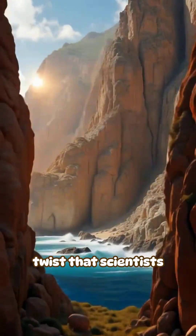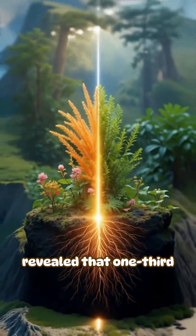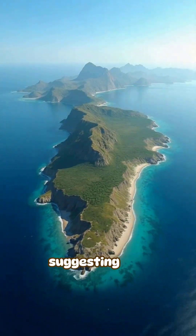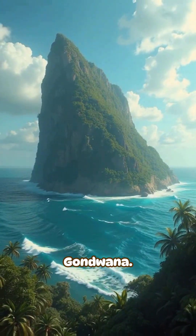But here's the plot twist that scientists recently discovered. Socotra isn't just isolated by water. Genetic testing revealed that one-third of its plant species are more closely related to African flora than Arabian, suggesting this island actually broke away from Africa millions of years ago, making it a floating piece of ancient Gondwana.